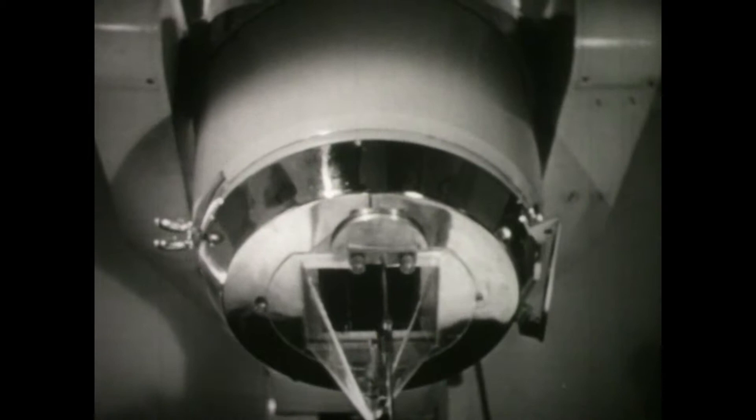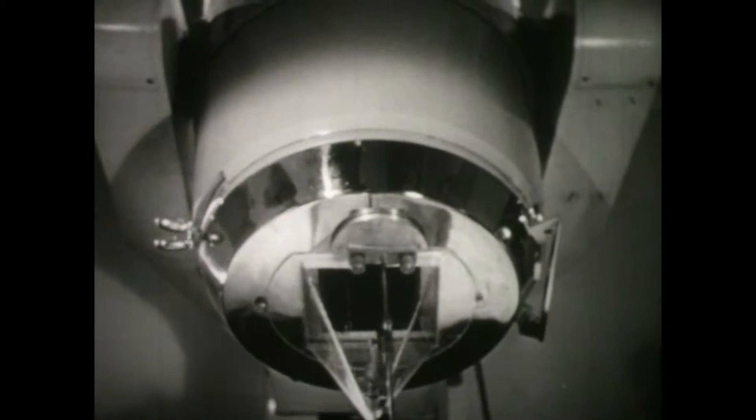Canada, rich in uranium, is harnessing atomic science to the uses of daily life. The cobalt bomb, one of the newest developments of Canadian research, has already relieved cases of deep-seated cancer that were considered hopeless.